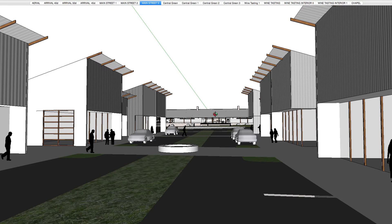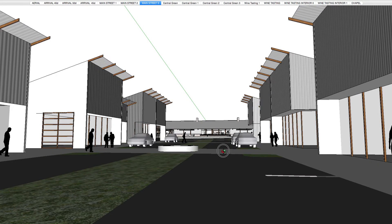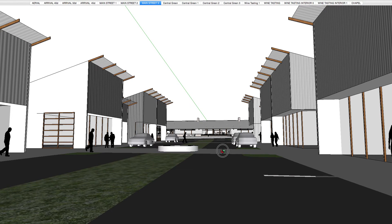Main Street 3 is a more axial, vehicular view — if you're driving in a car, this is what you would see. We could even drop it down to something more like this, which would be more driving height.